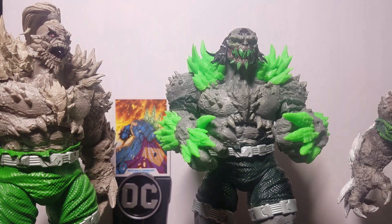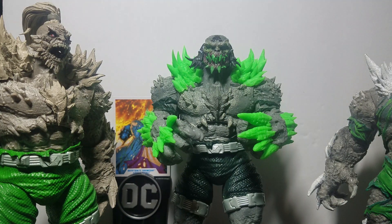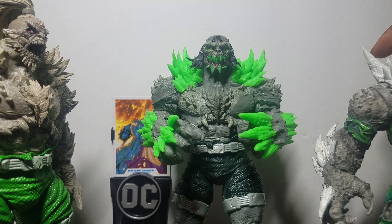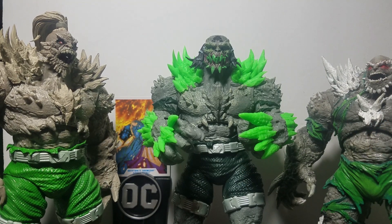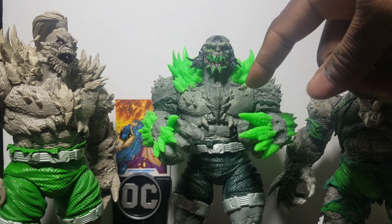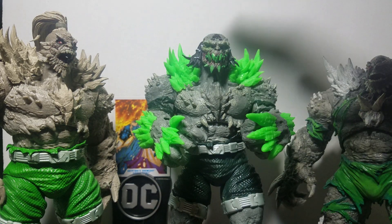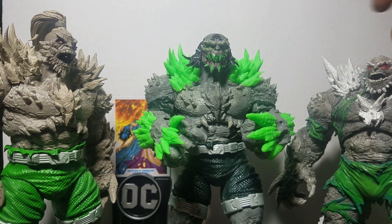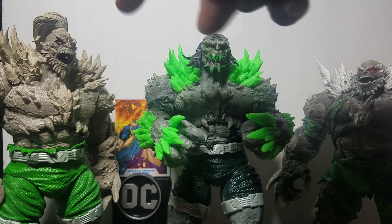If you're out there toy hunting, you've probably seen this Doomsday sitting on the shelf. Even though it shares the same sculpt as our other Doomsday and the Batman Doomsday over here — which are customized — we now have a new Doomsday which is a darker shade of gray, which I like and wish this one was. But given the characteristics and the history of this particular Doomsday, you're going to understand why there are different variations.